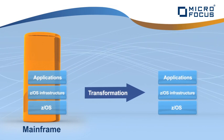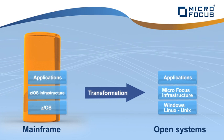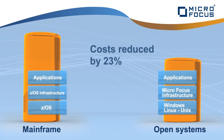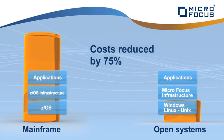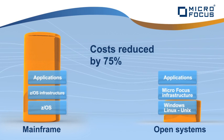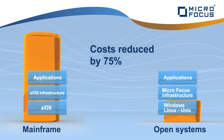By transferring from a mainframe to more cost-effective platforms such as Linux or Windows, you could lower your IT operating costs by up to 75% and achieve improved performance, scalability and the availability you've come to expect. Our methods are tried and tested.